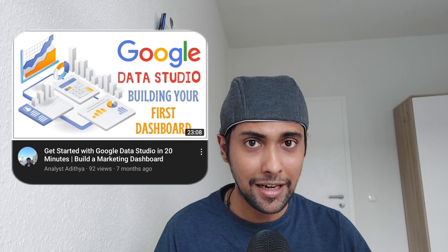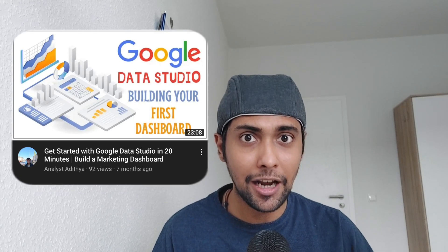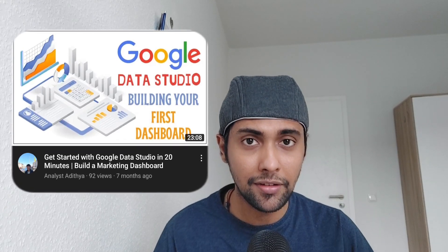You can use Looker Studio with your existing data to build basic dashboards — show line graphs, bar graphs, understand how to combine data and how to filter data. We have a video on our channel where we build a quick marketing dashboard using Looker Studio in 20 minutes. Since it's a publicly available tool, you can easily share the dashboard link on your CV, and recruiters will understand you have knowledge of building dashboards.